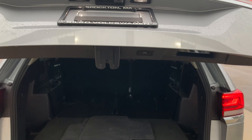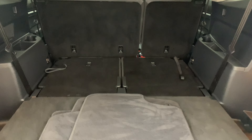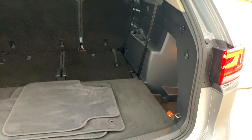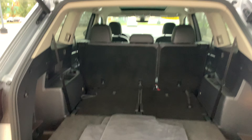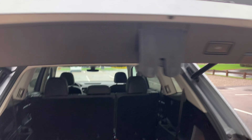Opening the back of the Atlas, it is a power liftgate. Right now I do have the third row folded down, but there is a ton of room back here — definitely able to fit a lot of items. To close it, all you've got to do is press the button right there.